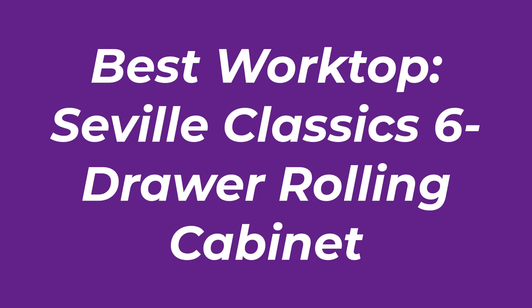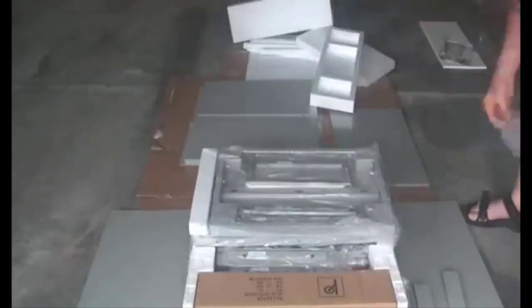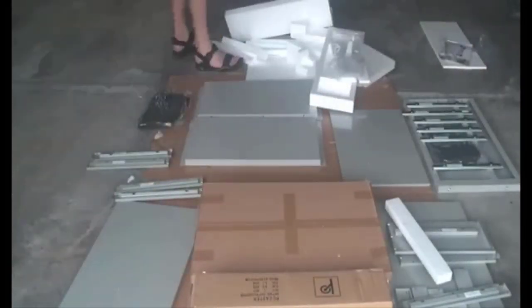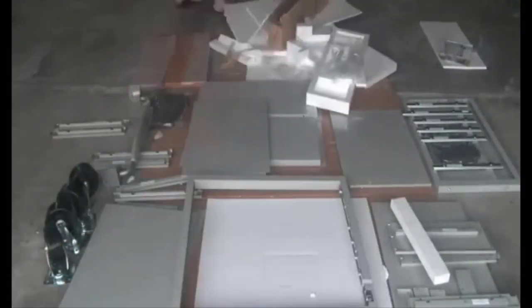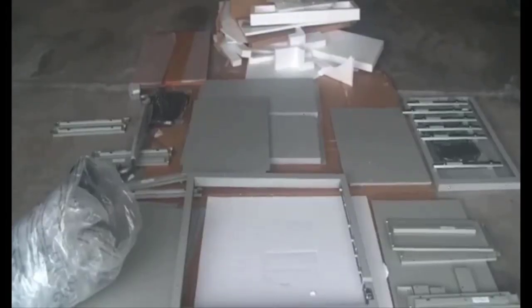Number 1: Best Worktop — Seville Classics 6-Drawer Rolling Cabinet. This tool chest from Seville Classics doesn't just store your tools — it also comes with a wooden top, allowing you to pull out your tools and complete your projects on top of the chest. If you can't use the worktop for your project, you can use the chest's wheels and handle to move it to where you're working. Over 300 customers have given this product an average rating of 4.6 stars on Amazon, with 87% giving it 4 or 5 stars. While this toolbox costs more than the other ones in this review, customers felt the price was worth it because the tool chest is durable and made of stainless steel.